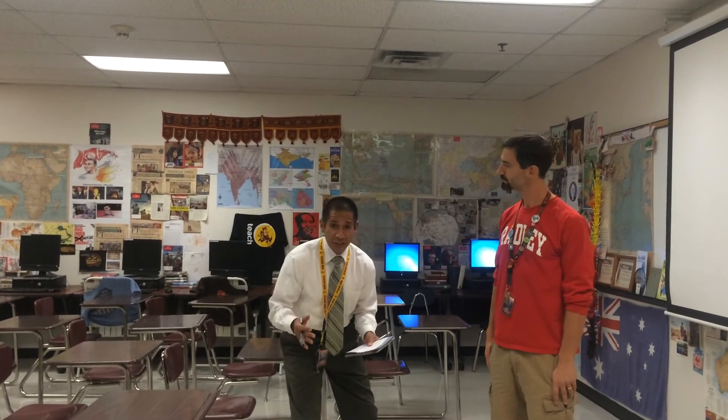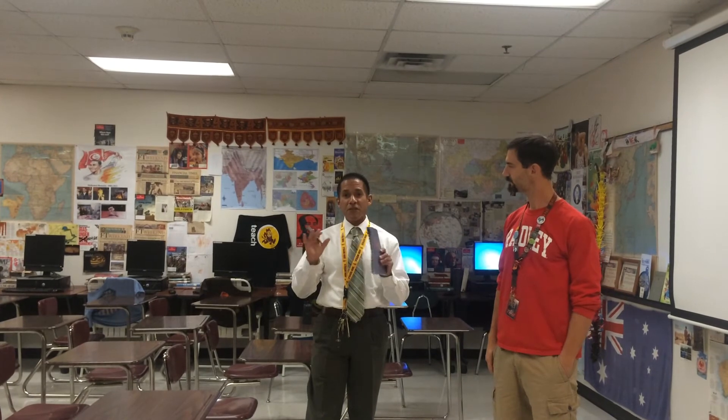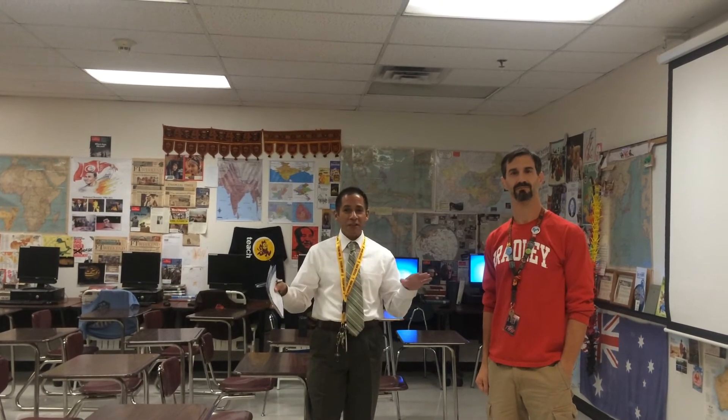If you're interested in coming to see Will Reimers in action and how he implements classroom technology, contact him. His prep hour is second period, but every other part of the day he's working. Feel free to stop by room 2213.